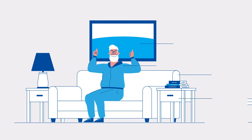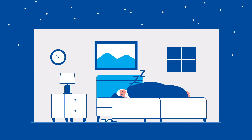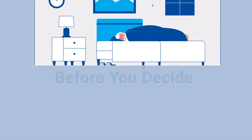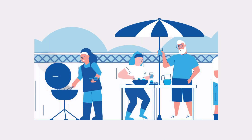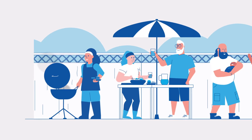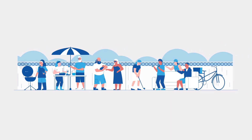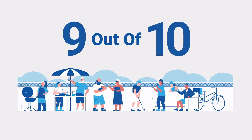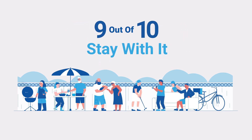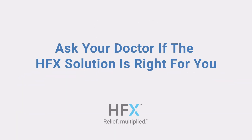You can use HFX 24 hours a day, including when you drive or sleep. Before committing to the procedure, you'll complete a one-week trial where you and your doctor will assess its effectiveness. The two wires are inserted in the back near the spinal cord and attached to an external battery. Nine out of ten people who try the HFX solution stay with it. Ask your doctor if the HFX solution is right for you.